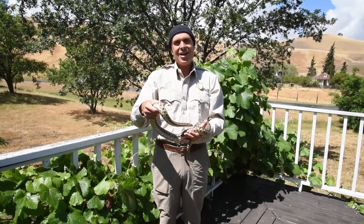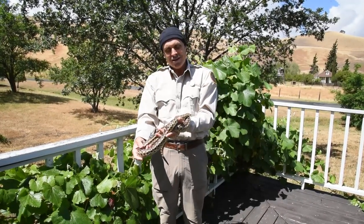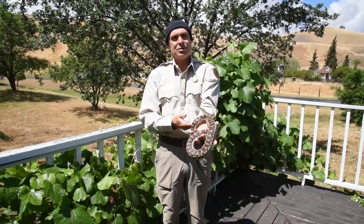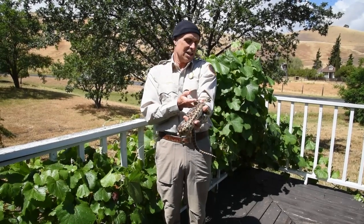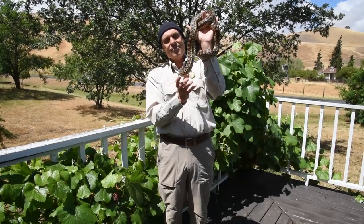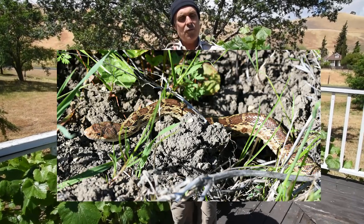Some of our best friends here are snakes, and this one here is one of our snake ambassadors. In most years she meets hundreds or even thousands of people — she goes out to schools, she meets kids, and they come out to the park just specially to see her. Sydney, as you might not know, is a Pacific gopher snake.